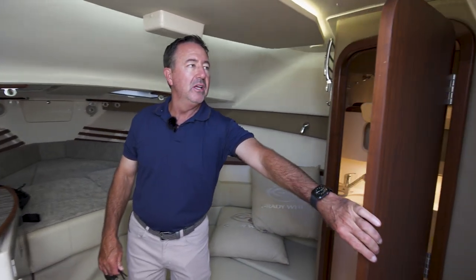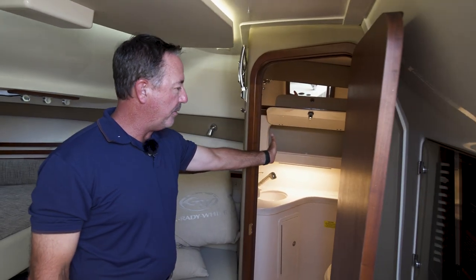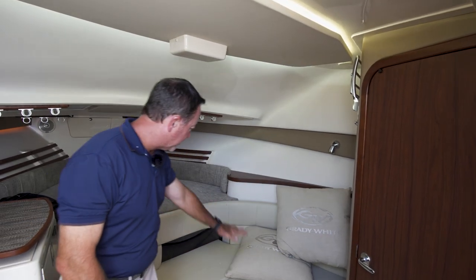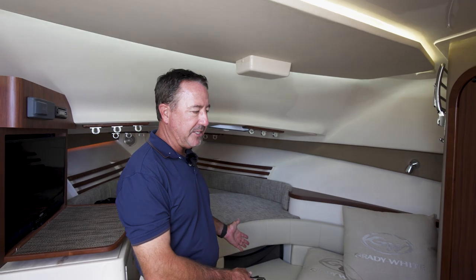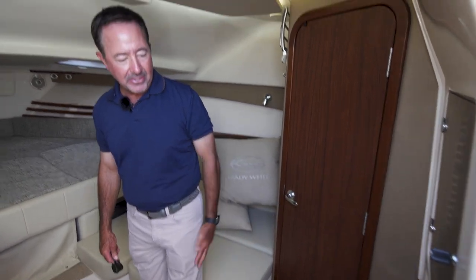You also have a full stand-up head with shower. There's another seating area that gives plenty of room for kids to relax and watch TV out of the sun, and in addition there's a whole other aft cabin that is absolutely spacious — a perfect place for the kids to play and hang out.